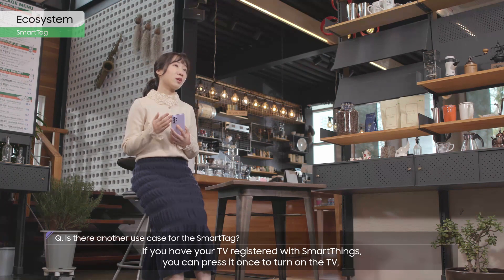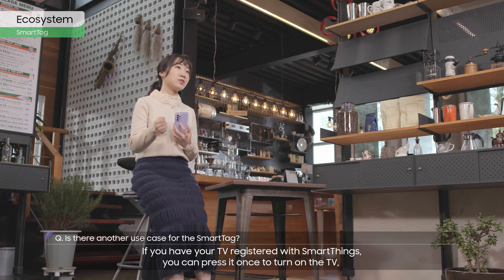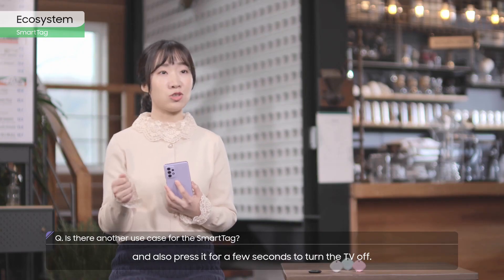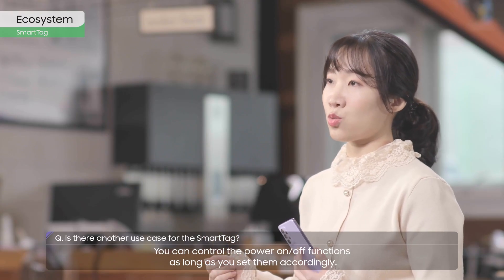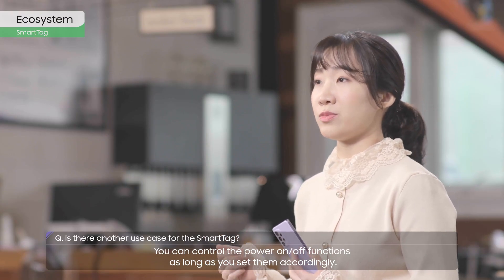If you have your TV registered with SmartThings, you can press it once to turn on the TV, and press it for a few seconds to turn the TV off. You can control the power on/off functions as long as you set them accordingly.